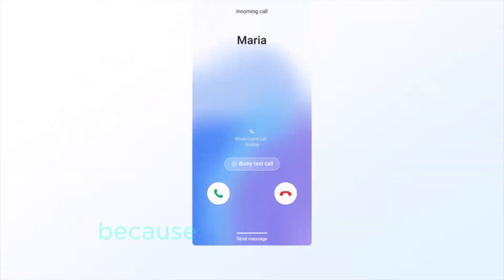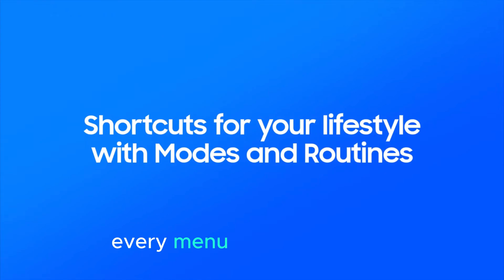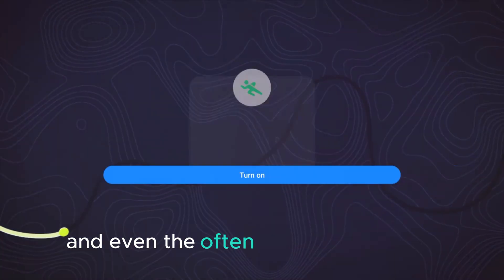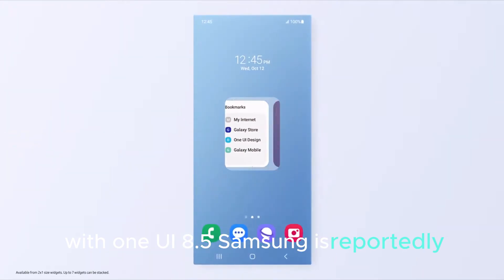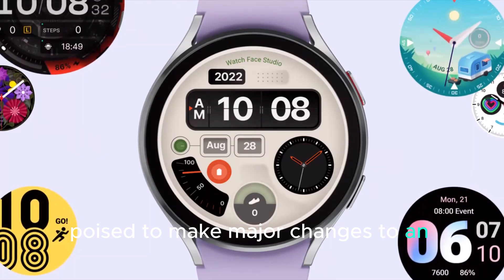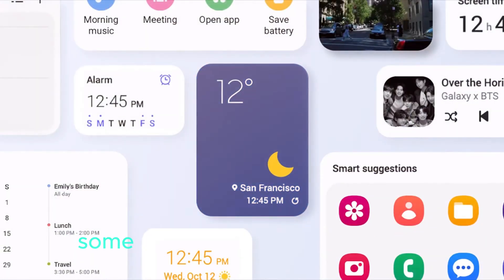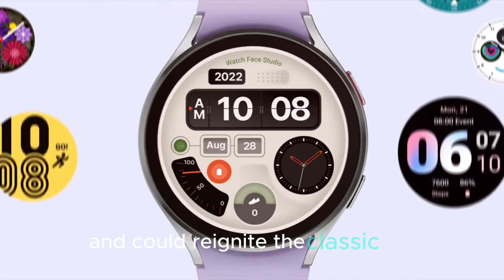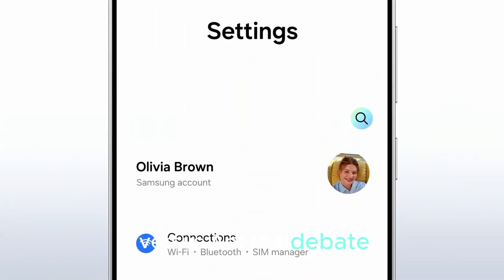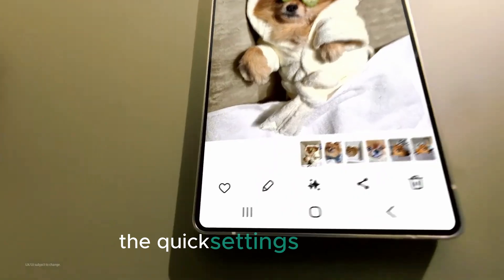Why? Because Samsung is the only smartphone manufacturer going so deep as to rebuild every menu, every submenu, and even the often-overlooked digital well-being dashboard. With One UI 8.5, Samsung is reportedly poised to make major changes to an interface that has remained largely untouched for two generations. Some of these changes are already sparking heated discussions and could reignite the classic iOS versus Android debate. But the feature I'm most excited about? The quick settings overhaul.